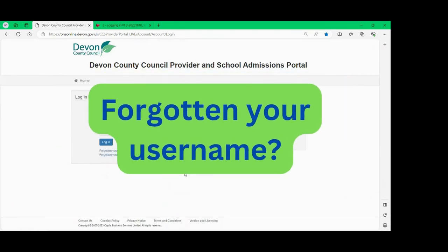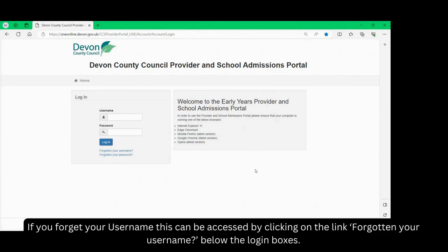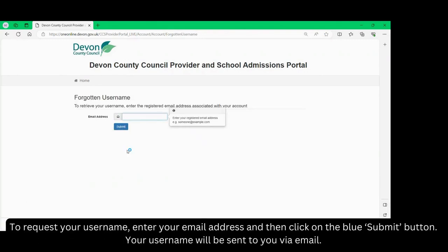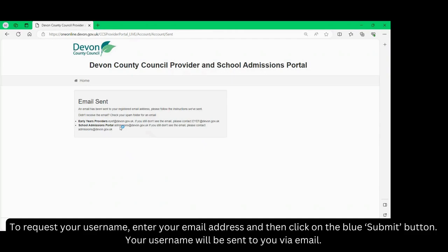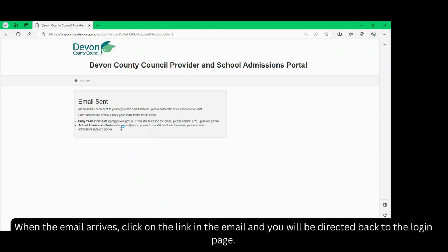Forgotten your username? If you forget your username this can be accessed by clicking on the link 'forgotten your username' below the login boxes. To request your username enter your email address and then click on the blue submit button. Your username will be sent to you via email. When the email arrives click on the link in the email and you will be directed back to the login page.